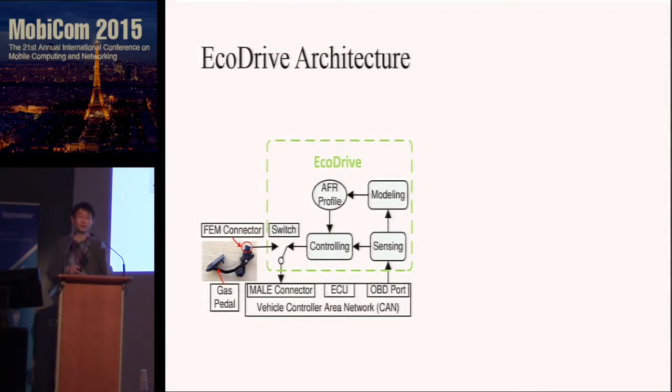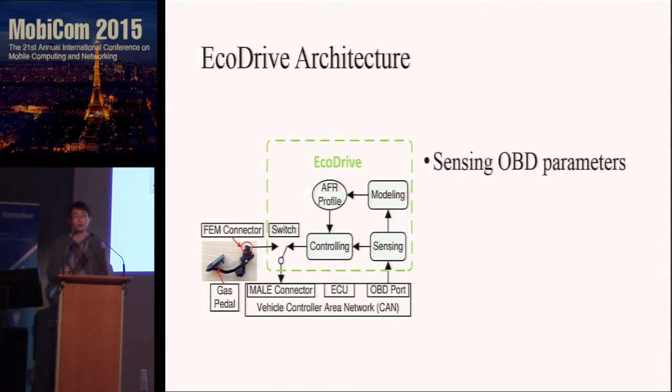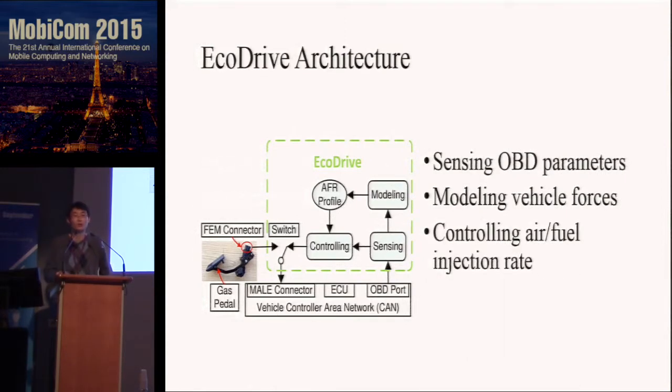EcoDrive consists of three parts. The first part is to sense OBD parameters from the OBD port. The OBD port is a standard port found in all modern vehicles; you can read vehicle parameters from there. Based on the OBD parameters, we model the vehicle forces to find the relation between fuel injection rate and speed change. Based on the model, we calculate the driving strategy and control the fuel injection rate.